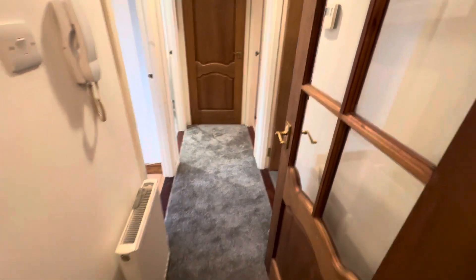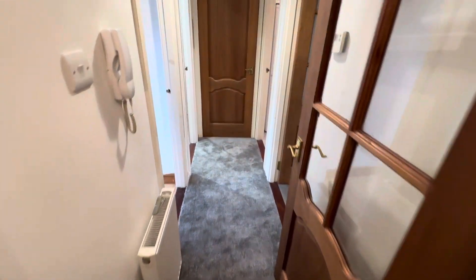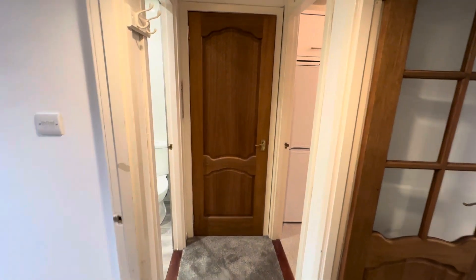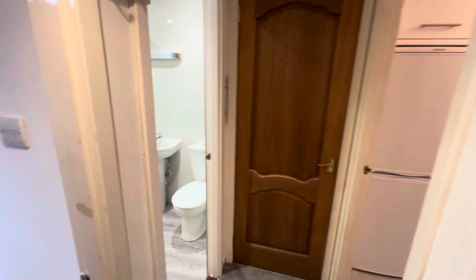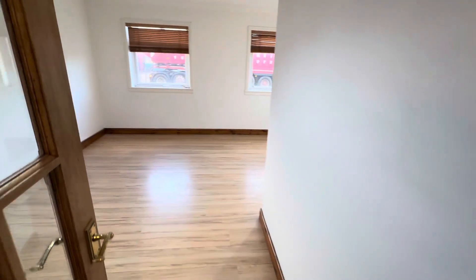As you walk in through the front door, you're in the hallway, starting with a nice reception area which then leads you into the hallway itself. This hallway gives you access to all rooms in the property. Starting on the left, you can appreciate just how much space you have here in this one-bedroom flat.